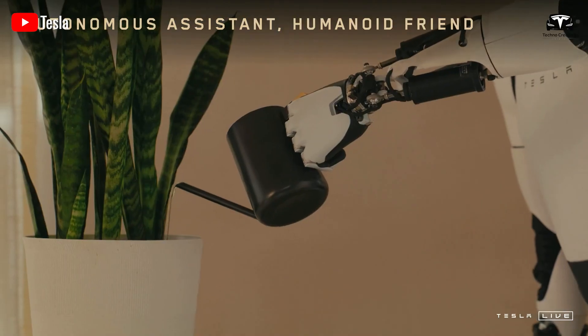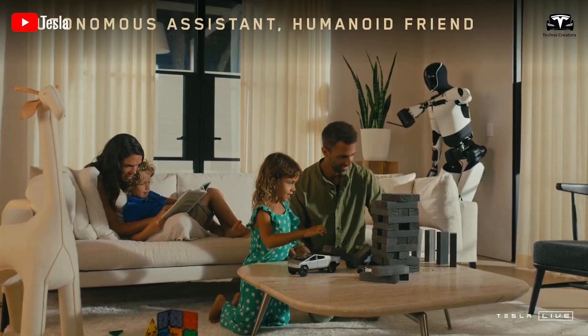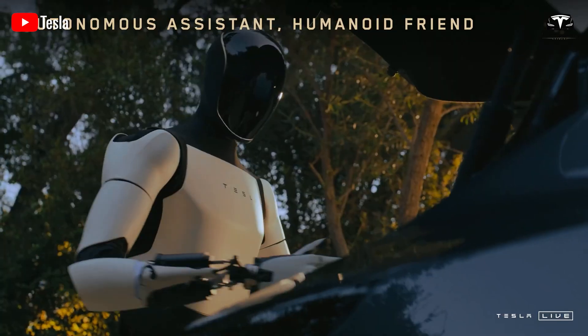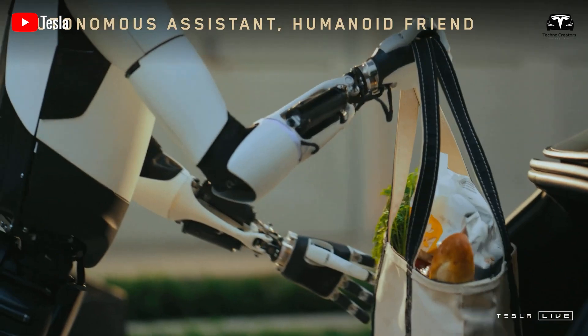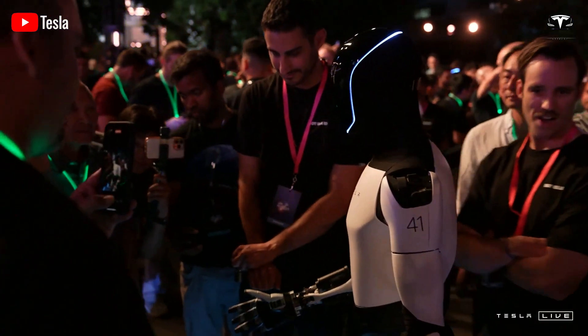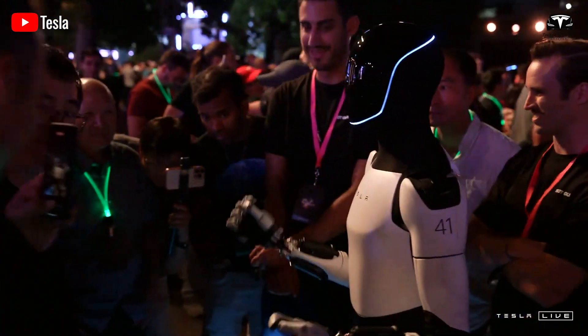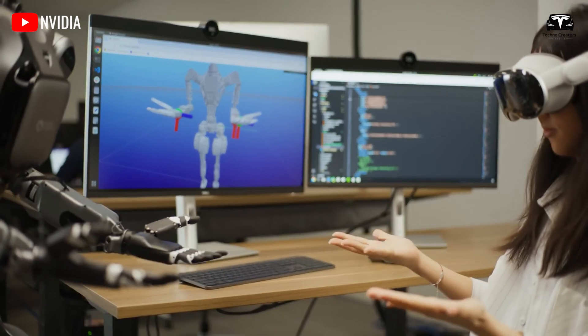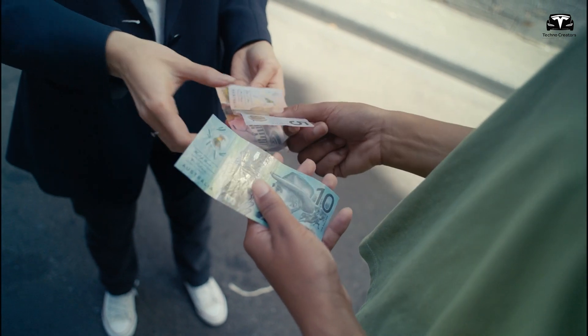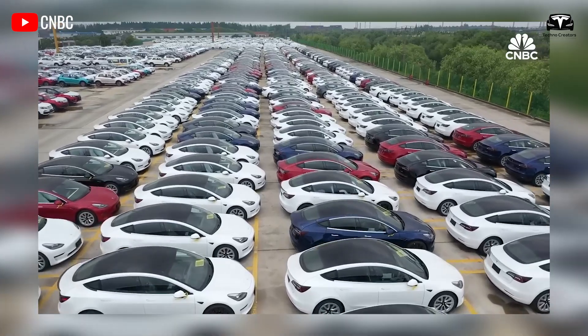Tesla has demonstrated that Optimus can clean the kitchen, water plants, serve drinks, open a car trunk, carry groceries inside, and check packages. Even though this isn't the final or most advanced version, Optimus has already proven its usefulness. If the Tesla Bot can handle all your household chores for just half the price of a Tesla EV, this is truly a revolution for humanity.